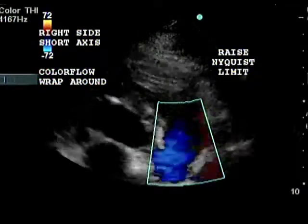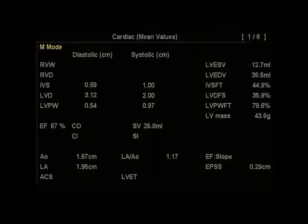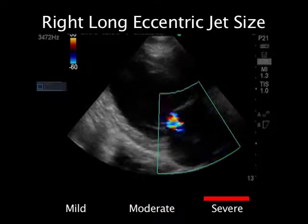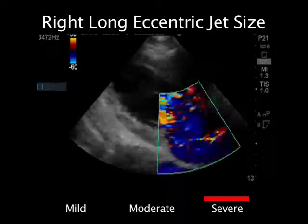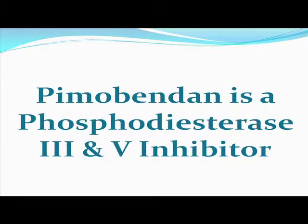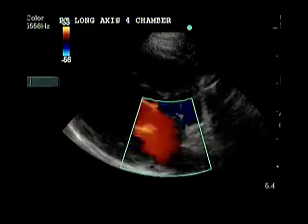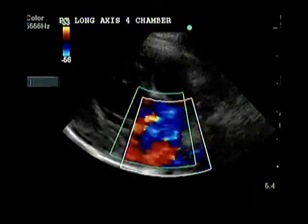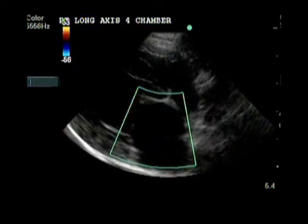This DVD helps you learn how to interpret your findings for diagnosis, staging, prognosis, and treating canine mitral regurgitation. Should you need to consult with a cardiologist, this DVD will help you acquire accurate measurements, images, and video to submit for a consult.